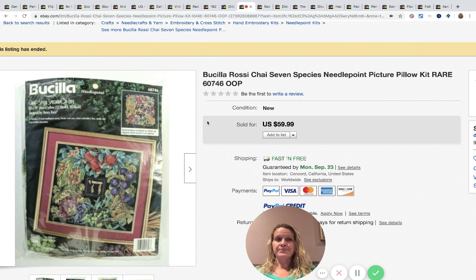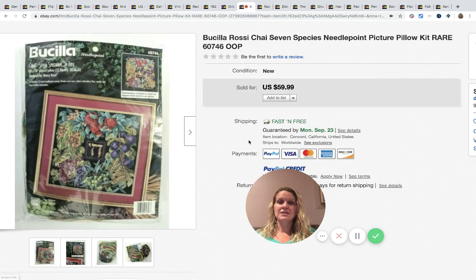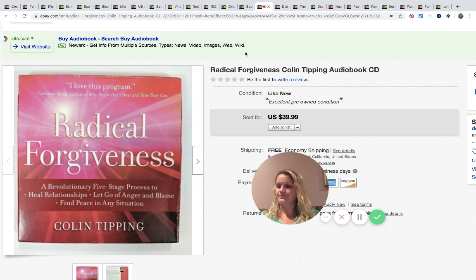Bucilla needlepoint or cross stitch kits can be a major BOLO — definitely look them up if you see them. She picks these up all over, usually paying $1 to $2, and this one sold for $59.99 with fast and free shipping. Next, Radical Forgiveness — an audiobook CD. She picks up media a lot, paying 25 cents to a dollar for CDs and packaged audiobooks. This one sold for $39.99.